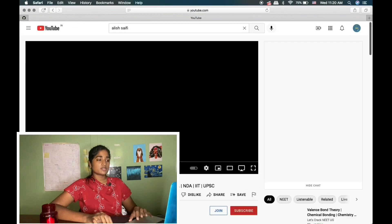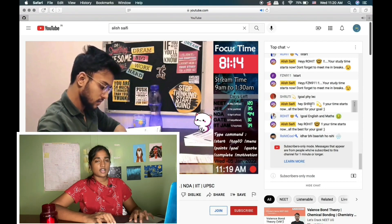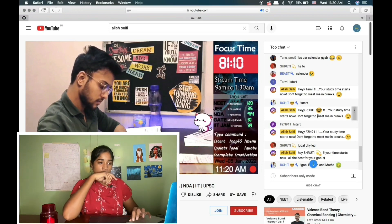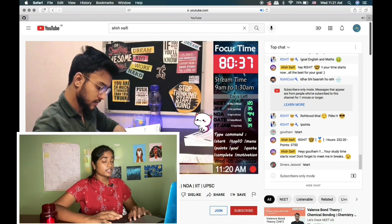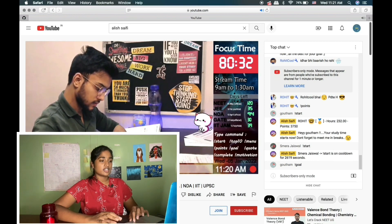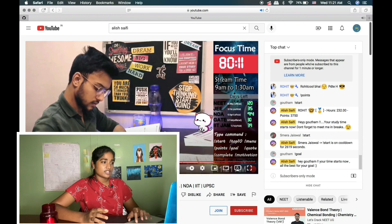If you watch their videos, you can find live study streams. He literally studies for 14 hours and interacts with you during breaks. You can stay on track with your target and stay motivated. It is a very good channel and I found it very useful for sitting and studying for hours.